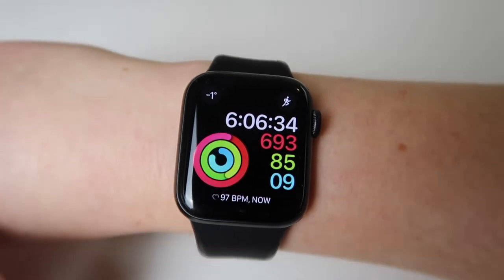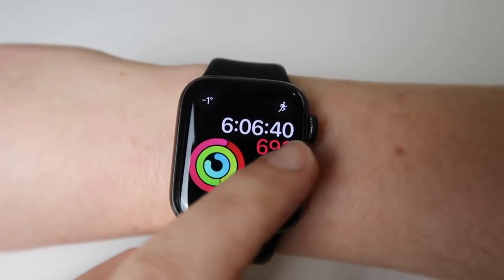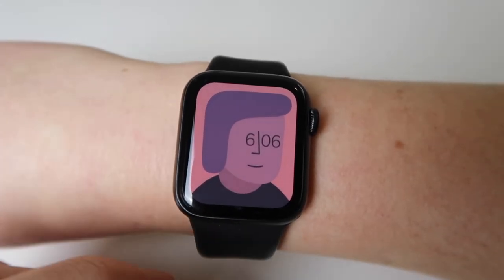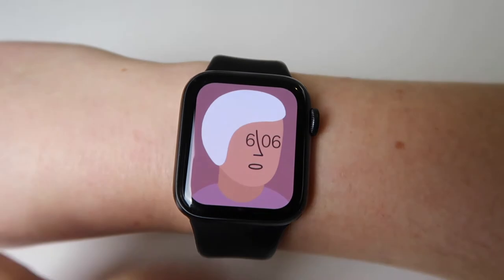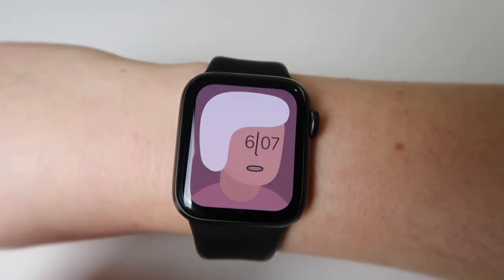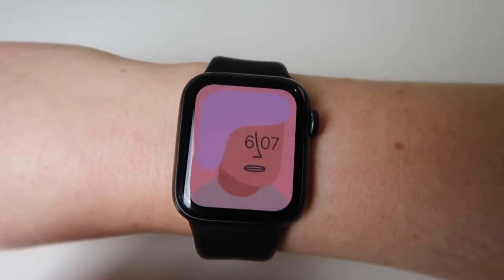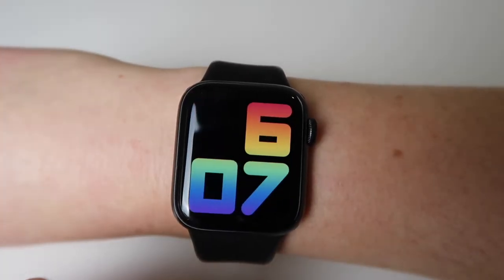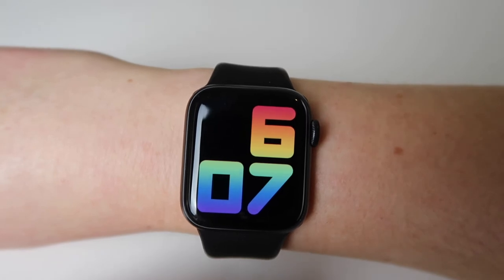The next face is the activity face — pretty standard, you can change the color but I like to keep it white. The next one is called the Artist — every time you tap on it you get a new face. When there's a new minute, it blinks. I just think this is so fun. You can leave it on a beautiful face or keep tapping for a new one. It's so funky fresh. I love that one.